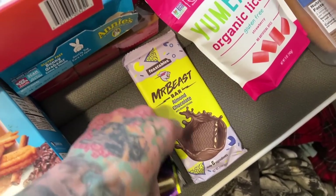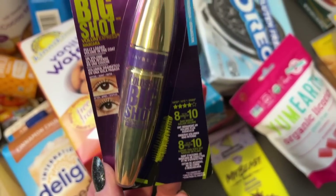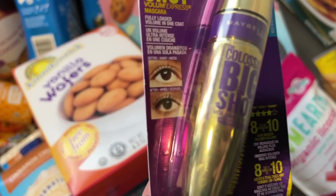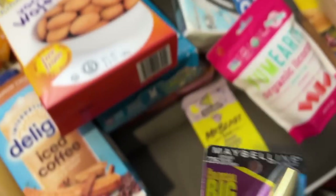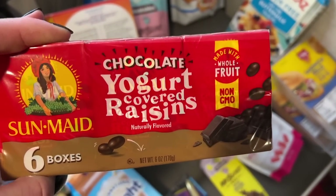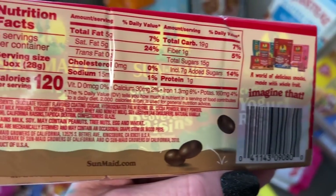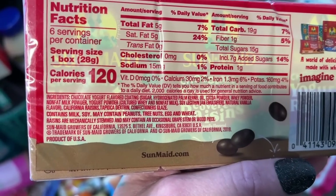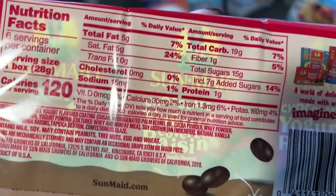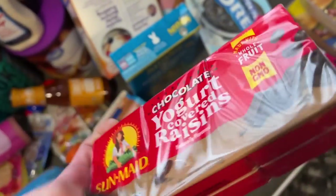I tried to be healthier and ordered a mineral mascara, but it makes my eyes burn so I'm just going to go back to Maybelline. Down here we also have chocolate covered raisins — another treat for Freya when the other kids are having their sweets. These are made with whole fruit and covered in chocolate. They do say 'may contain tree nuts, egg, and wheat' but since Freya is not celiac, the 'may contain' labeling is okay for us.